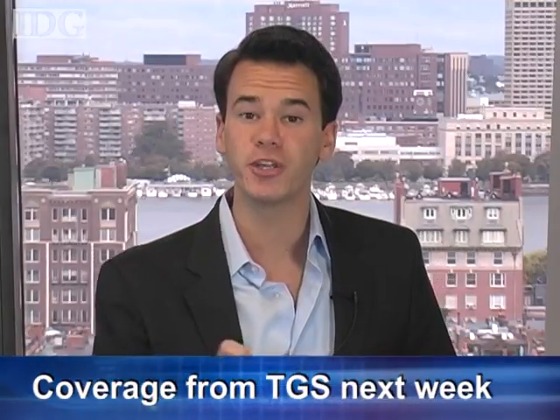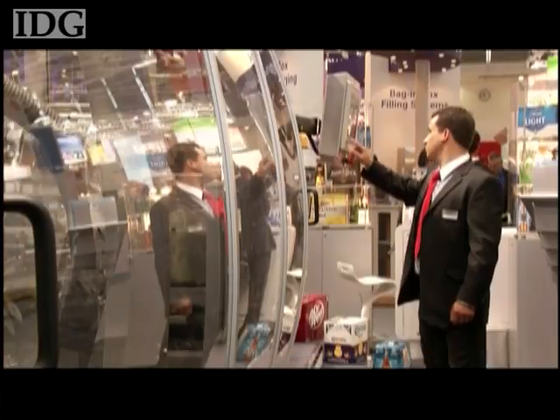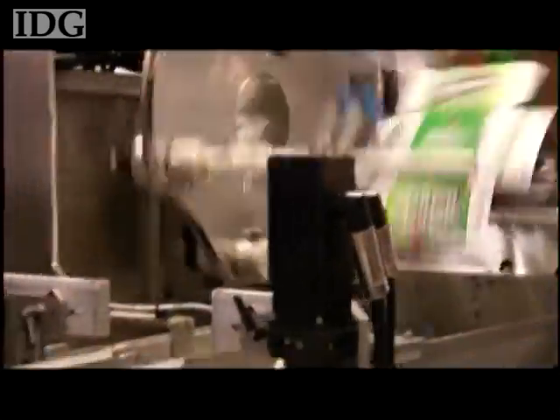That's our show for this week. Thanks for joining us here on World Tech Update. Next week, we'll have reports from the Tokyo Game Show, so be sure to tune in. Mark your calendars for October 9th — that's when we'll be in Japan for CEATEC, bringing you all the latest news and gadgets. As we head out this week, we'll leave you with shots from the Drink Tech Show in Frankfurt. I'm Nick Barber, and for all of us here at the IDG News Service, thanks for watching, and we hope to see you next week.